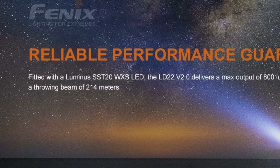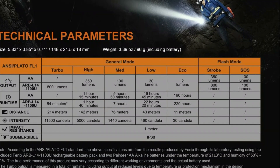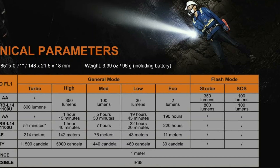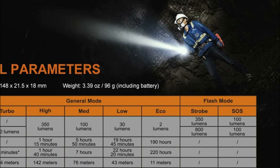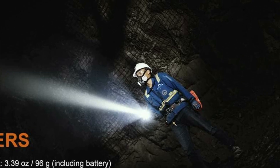The LD22 Version 2.0 allows users to cycle through five brightness levels, as well as strobe and SOS modes. Additionally, the detachable body clip enables secure and convenient carrying, with the flexibility to mount it either near the head or the tail for optimal use.